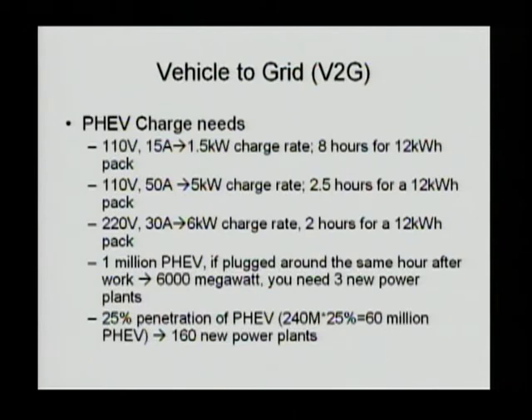Would that be enough? If somebody starts at midnight and their car is not charged by 6 a.m., that may not work for many people. Therefore, you may have to build a dedicated charging port — say 110 volts, 50 amps — and then you can charge at 5 kilowatts. For a 12 kilowatt-hour pack, it only takes 2.5 hours for charging time.